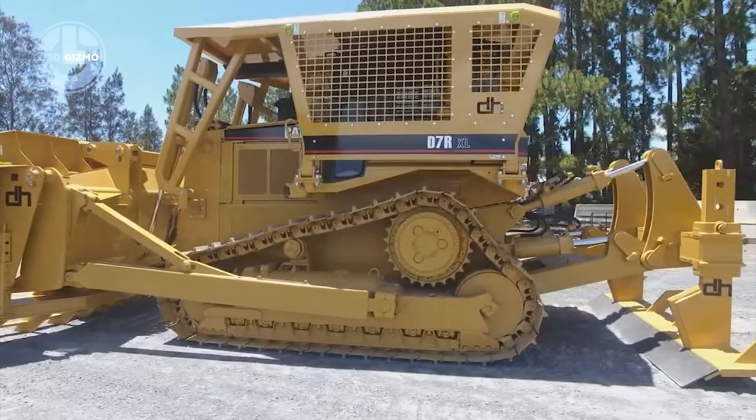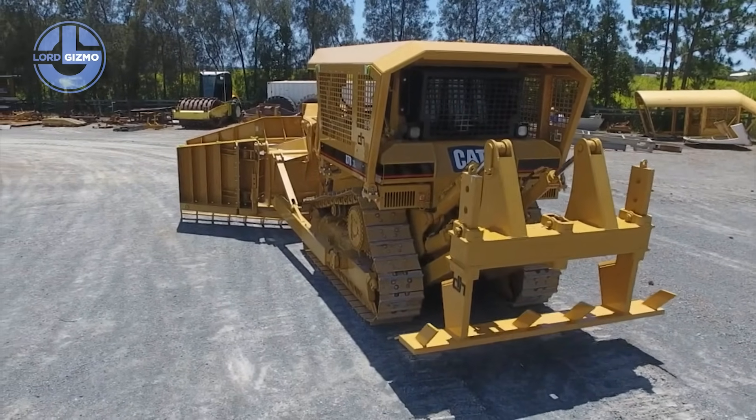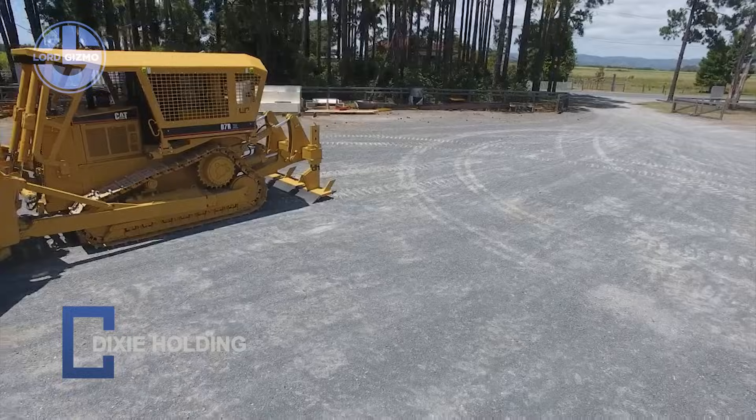Built from high strength steel, it handles brutal work days without breaking a sweat. From construction to forestry, the Dixie holding attachment turns raw power into unmatched versatility.